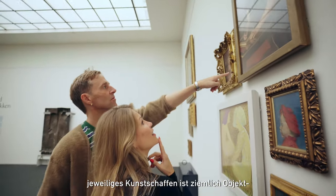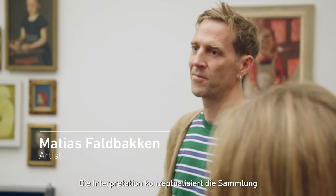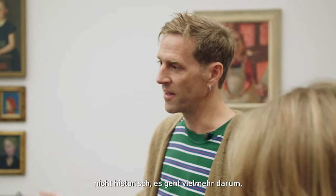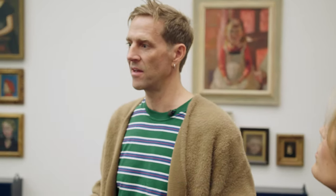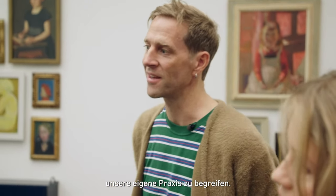We both have pretty object-based and studio-based art practices, so the interpretation is not about conceptualizing historically, but it's actually understanding what works through our own hands-on practice, in a way.